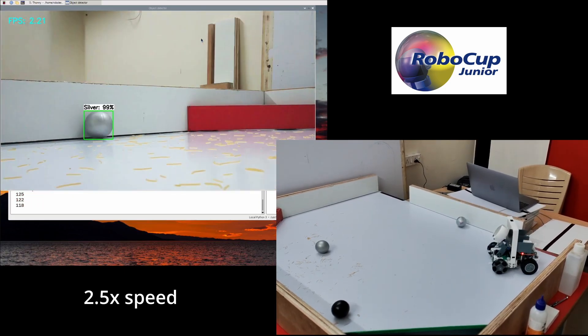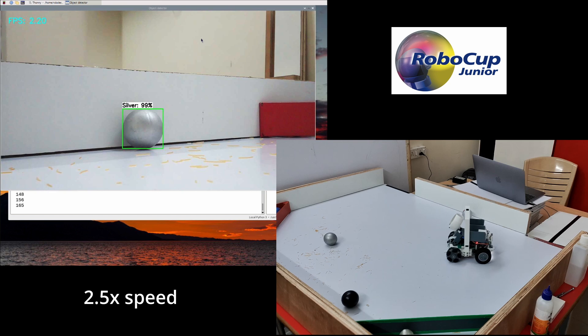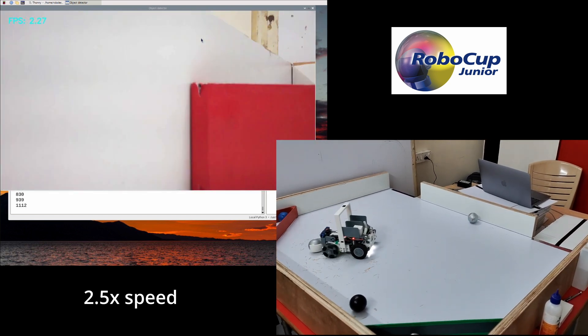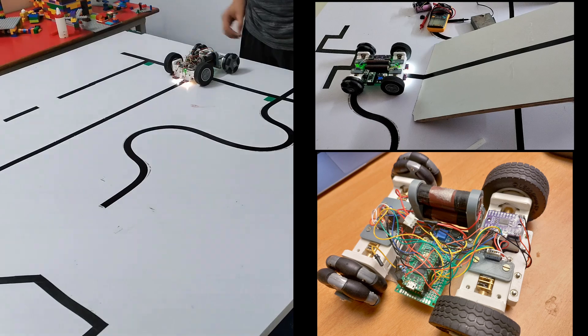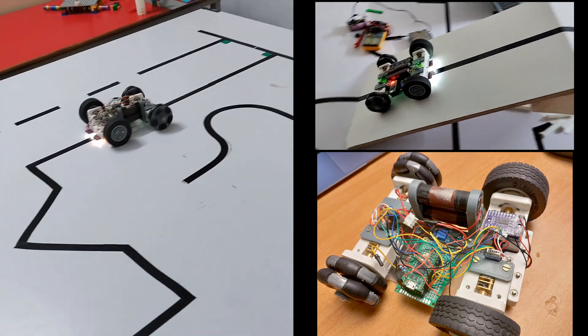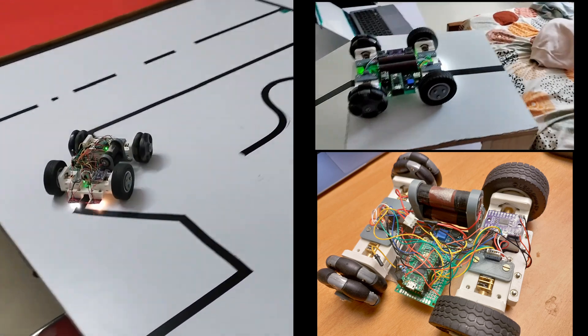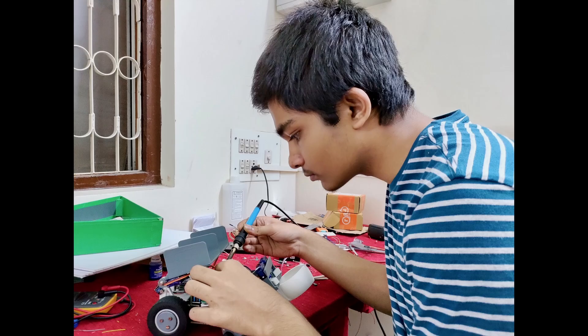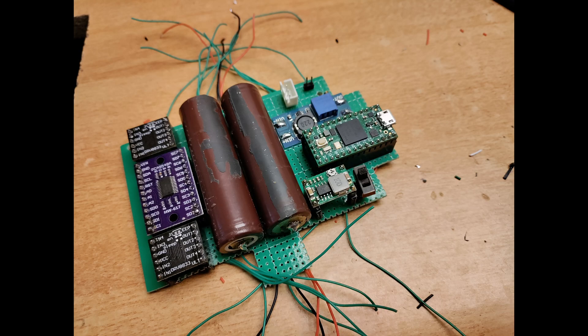For the RoboCup International Competition in France, we used a Raspberry Pi running an ML algorithm for object detection and tracking. We experimented by using motors with encoders which helped to maintain a constant motor speed using a proportional controller. Communication between the TNC microcontroller and the Pi was a challenge — we switched to serial communication from I2C to reduce the interference in the transmission signal.